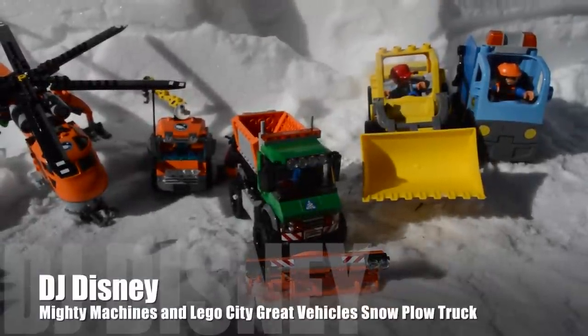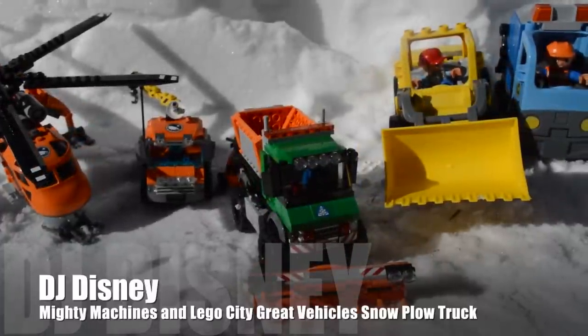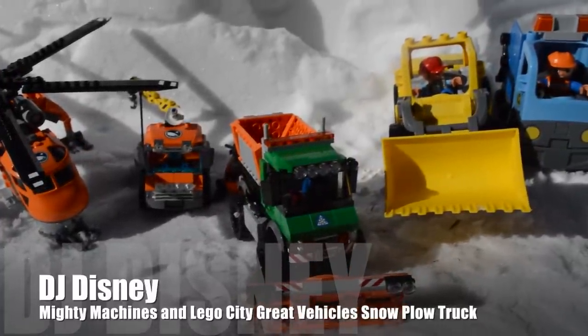Hi kids, DJ Disney here. I'm so glad you're with me. At our construction site today, the crew is getting ready to work.